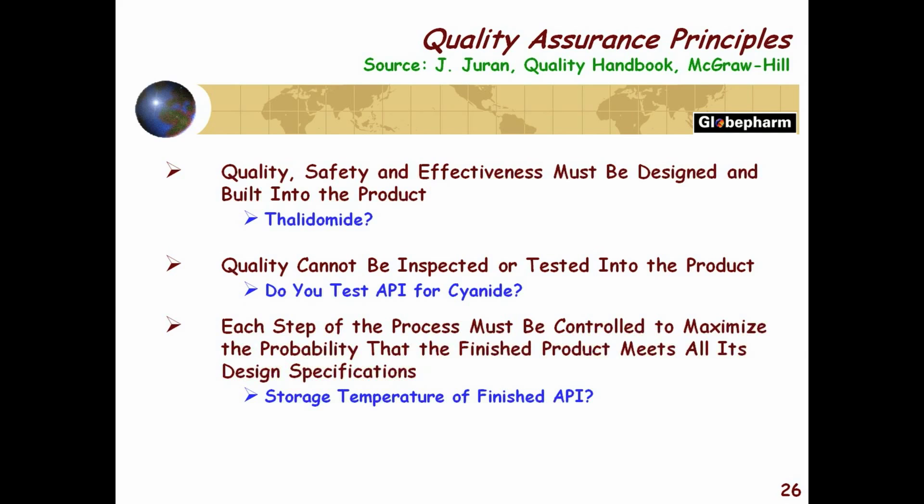Every step of the process has to be controlled to maximize the probability that the finished product meets all of its design specifications. That's easy to say and hard to understand, so let me give you an example.